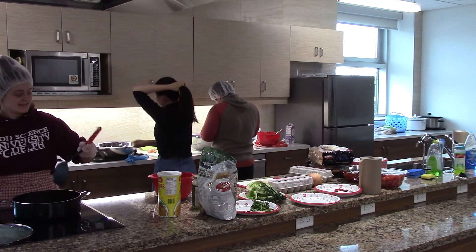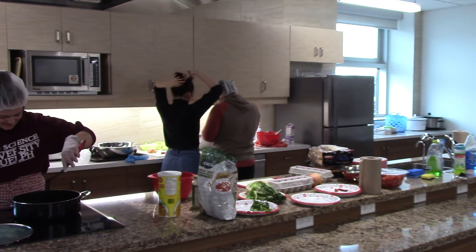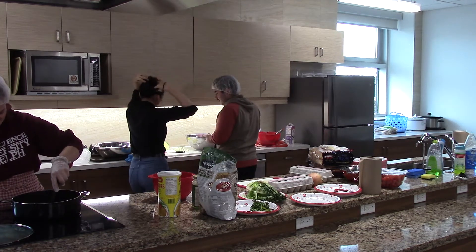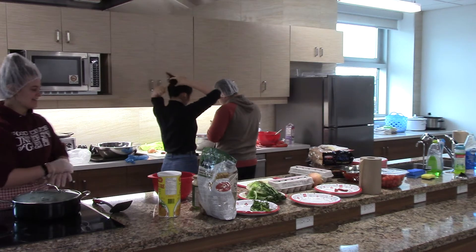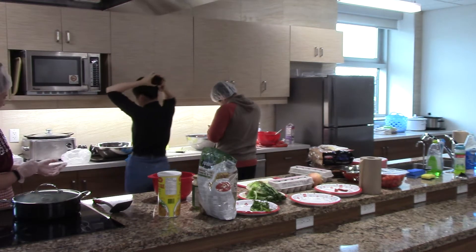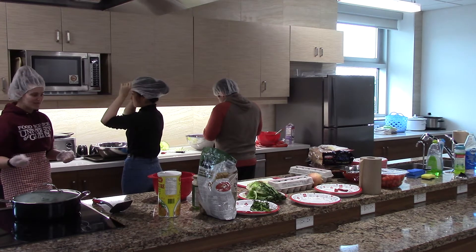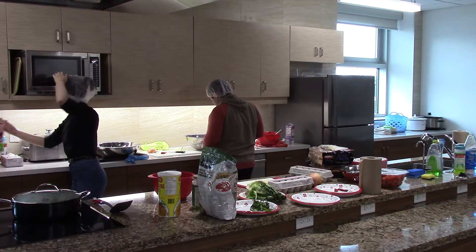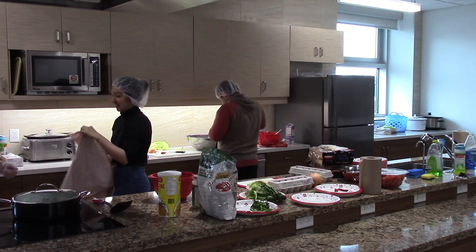They're tying back the hair now — they've got hairnets on, that's good. And the aprons are there — protect yourself, protect the food. It's amazing what you pick up as you walk along in everyday life.